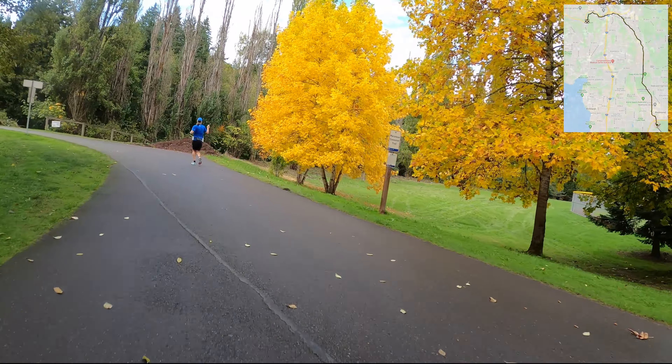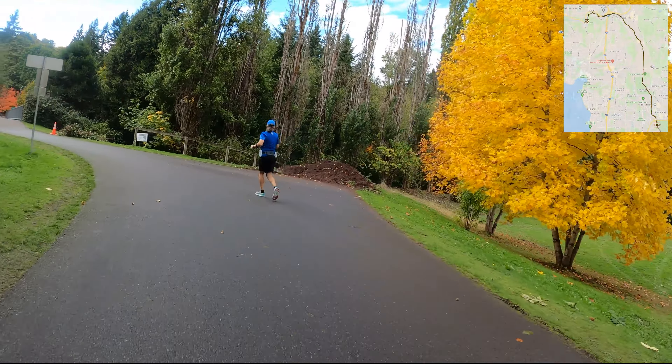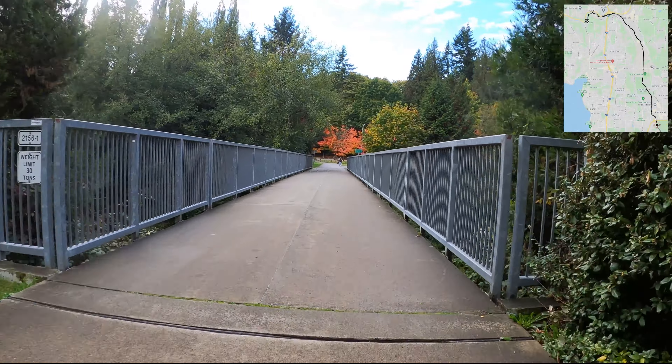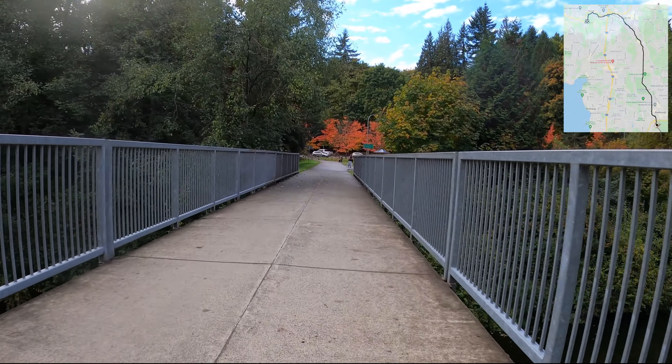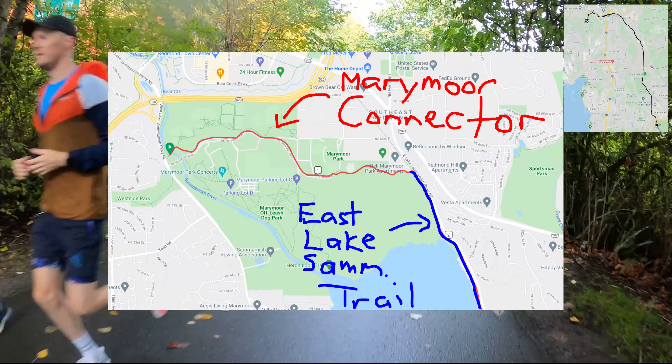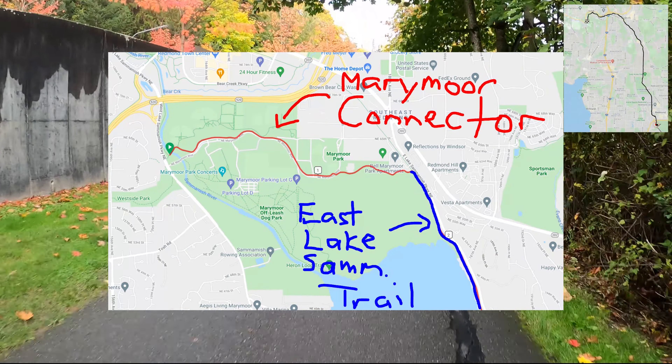Hello everyone and welcome to Best Side Cycling. Today we're here on the Sammamish River Trail — definitely one of the most popular places to ride in the entire King County Seattle area. It runs from Marymoor Park in Redmond to Blythe Park in Bothell for about 10.1 miles and an elevation gain of 200 feet. This is a complete ride-through with full commentary, so you'll get way more details than you'd ever expect. So without further ado, let's get started.